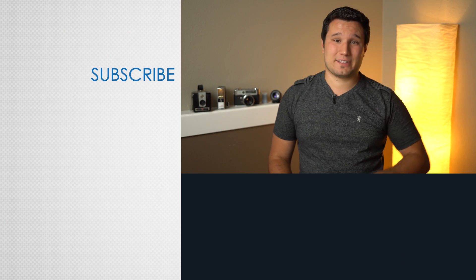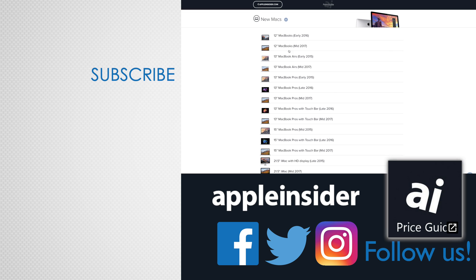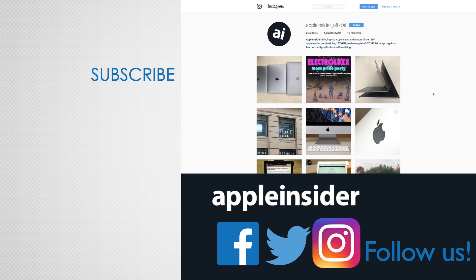With all of these wonderful recent leaks and rumors, let us know in the comments section below what you think of them and which features you're most excited for. If you enjoyed this video, like it and hit that subscribe button. Also, check out our price guide which makes it extremely easy to find the best deals on Apple products, updated daily. Be sure to follow us on social media and we'll see you in the next video.